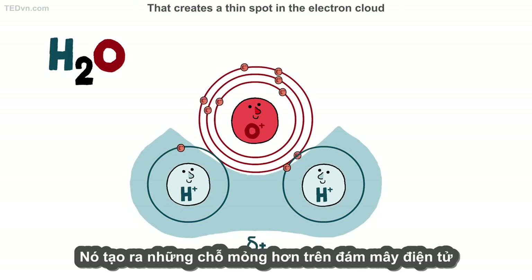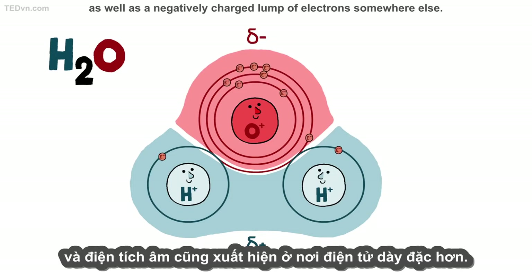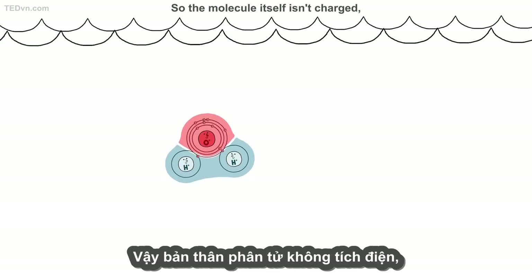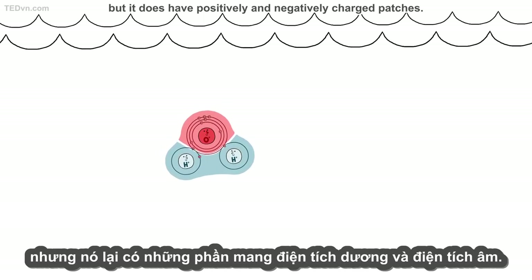That creates a thin spot in the electron cloud, where positive charge from the atomic nuclei shines through, as well as a negatively charged lump of electrons somewhere else. So, the molecule itself isn't charged, but it does have positively and negatively charged patches.